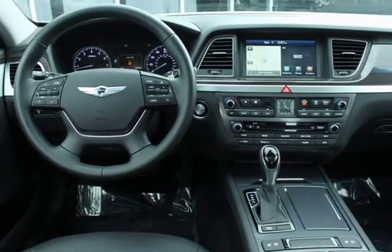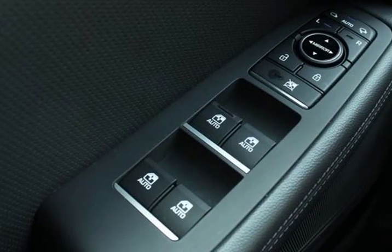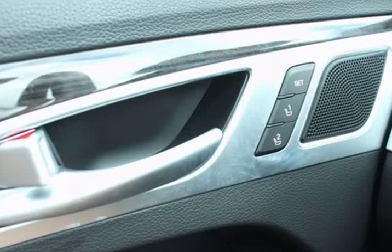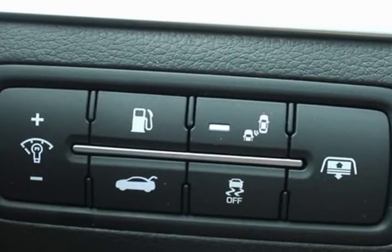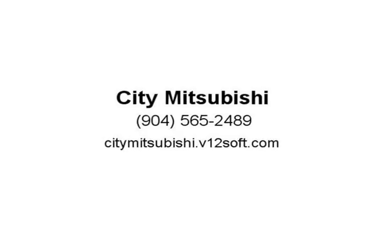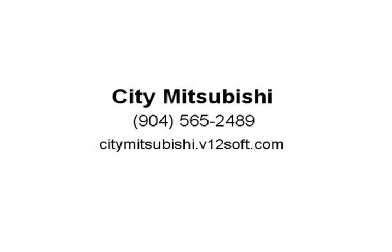Silver 2016 Hyundai Genesis 3.8 RWD, 8-speed automatic with SHIFTRONIC, 3.8L V6 DGIDOHC dual CVVT. Awards: 2016 KBB.com Best Buy Awards finalist, 2016 KBB.com 5-year cost to own award.